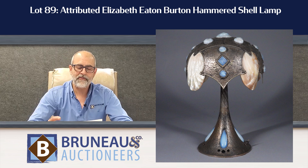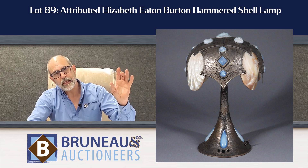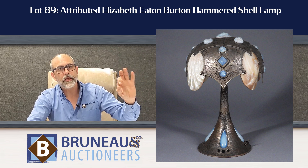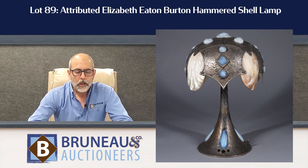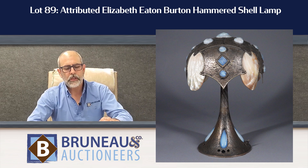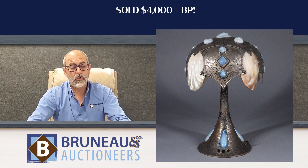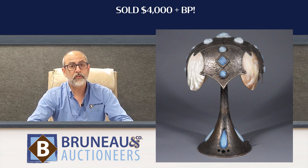Lot number 89 was probably one of my favorites in the sale — a beautiful silvered hammered copper lamp with wonderful shell inlays and unbelievable opalescent glass molded rockery shell embellishments embedded right in it. We attributed it to Elizabeth Eaton Burton, as she did a lot of lamps like that, though other makers did similar work. With a $6,000 to $12,000 estimate, it went out the door at a $4,000 hammer — a really good price for a nice unsigned attributed Elizabeth Eaton Burton lamp.